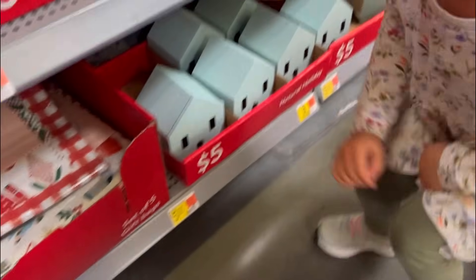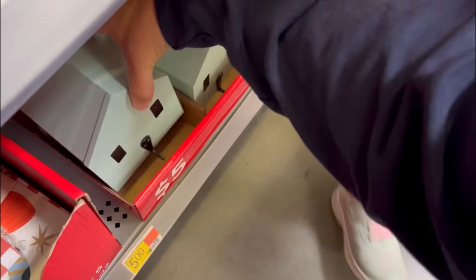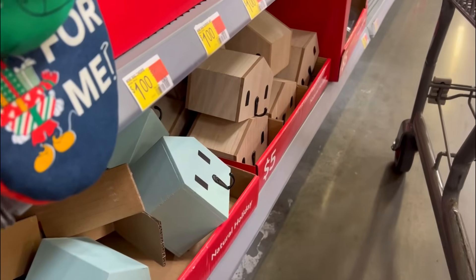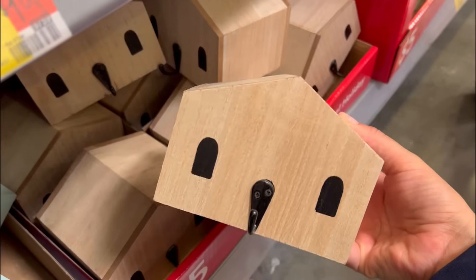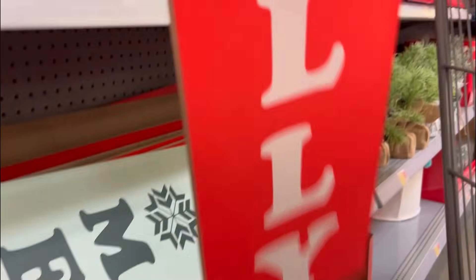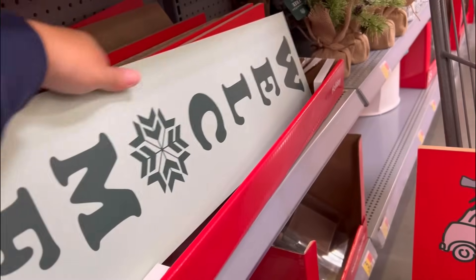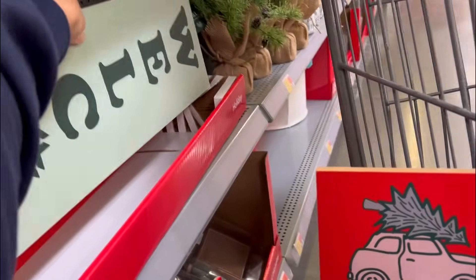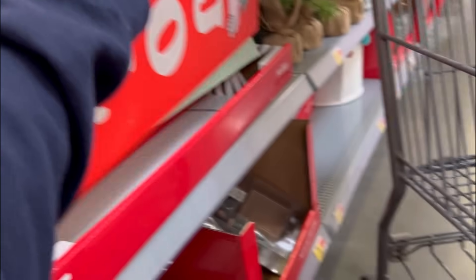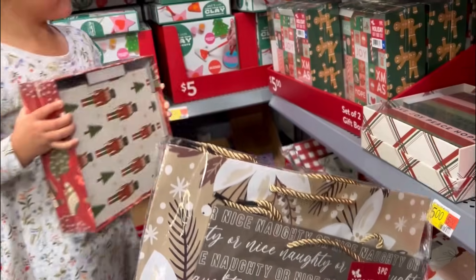Navy likes these little stocking holder houses. These are heavy - I thought they were going to be light and not worth it, but these are heavy and they have a natural color. You could paint these if you wanted. Look at these signs for five dollars - I'm obsessed right now. They didn't have this at all during Halloween time. One says 'welcome' with a little snowflake. Here are wine bags, and another gift bag set with more neutral colors - I'm definitely coming back for these.